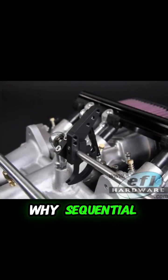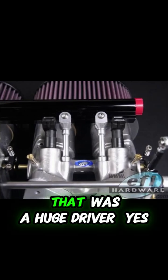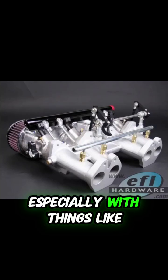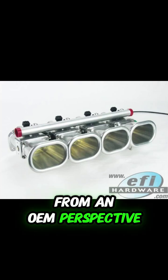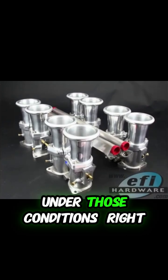Which kind of leads back to why sequential became so widespread in the first place. It was mainly about emissions — that was a huge driver. Meeting those increasingly tight environmental standards, especially with things like unburnt hydrocarbons during gentle driving, that's where sequential really shines from an OEM perspective. That precise timed delivery helps ensure cleaner combustion under those conditions.